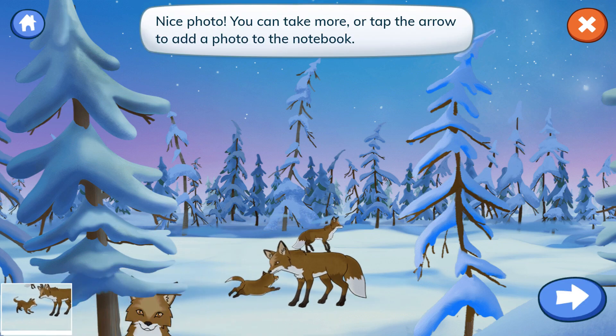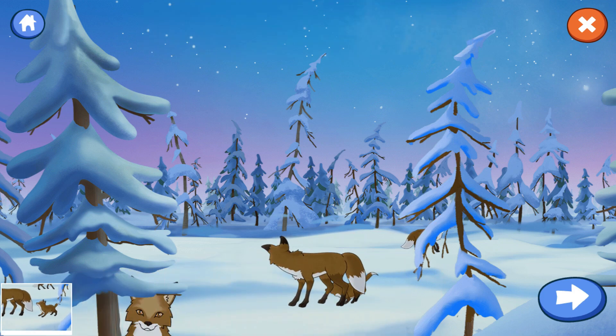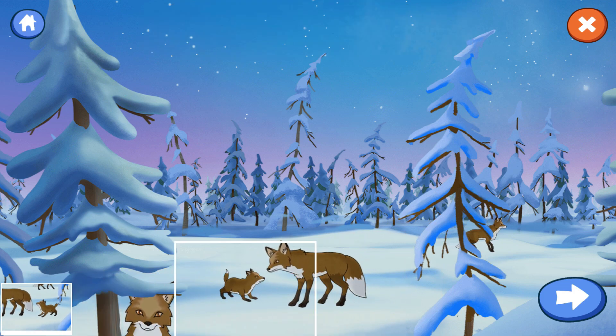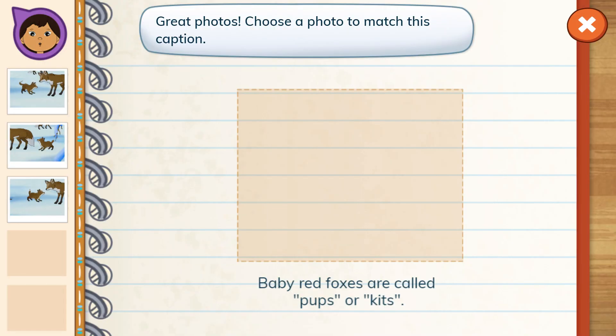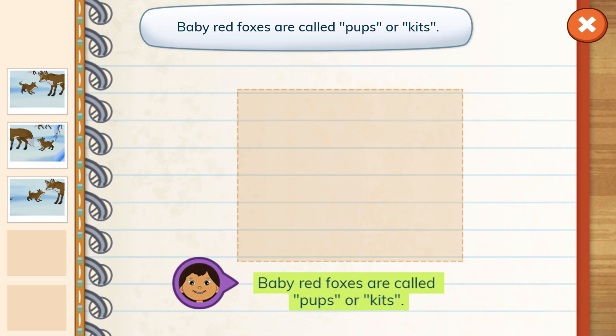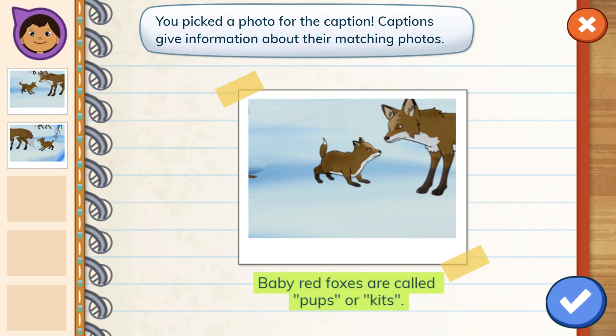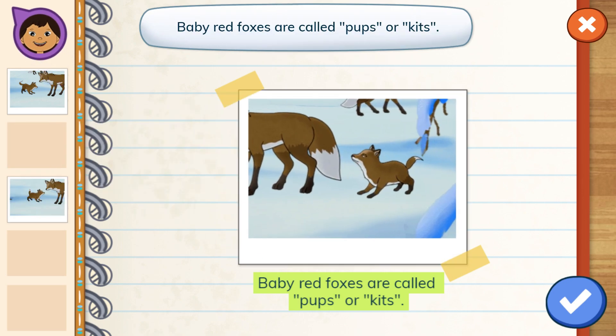Nice photo. You can take more or tap the arrow to add a photo to the notebook. Great photos. Choose a photo to match this caption. Baby red foxes are called pups or kits. You picked a photo for the caption. Captions give information about their matching photos.